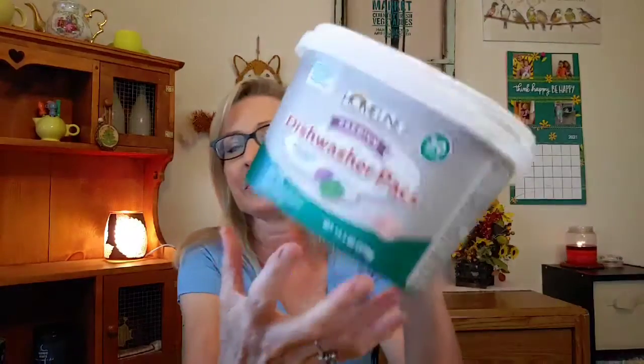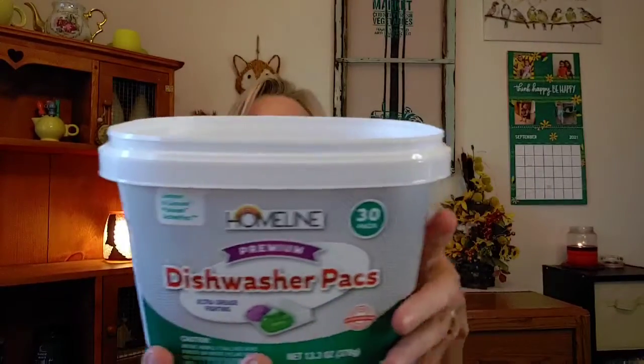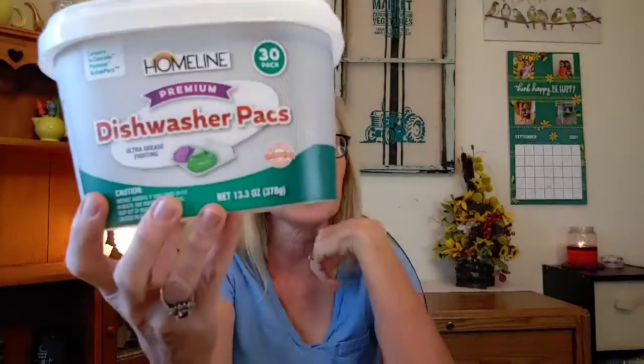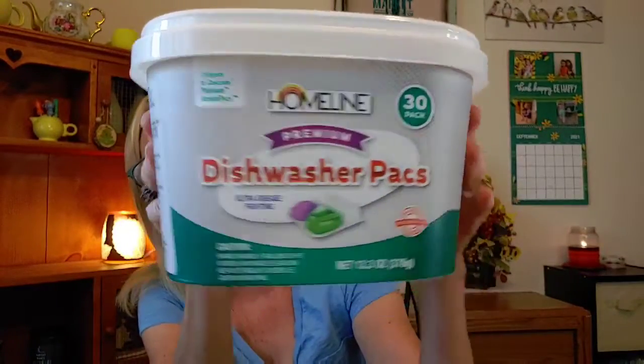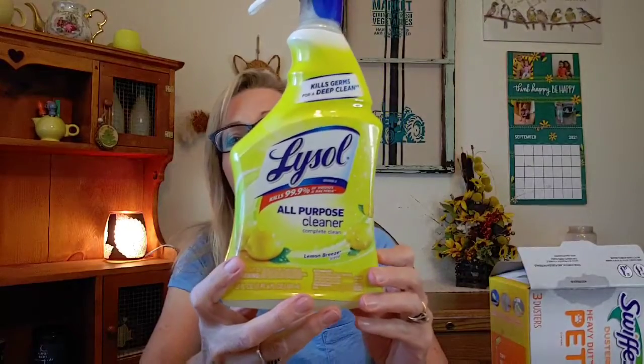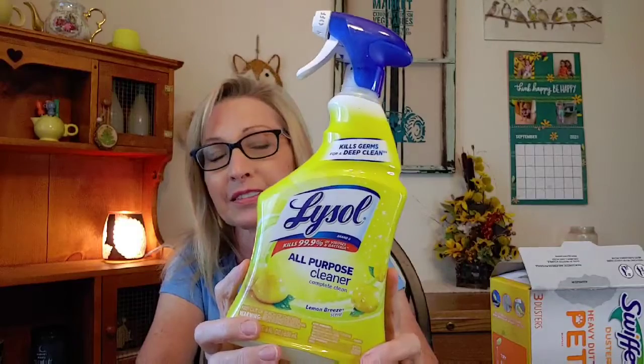For the dishwasher, I got these Home Line dishwasher packs from Family Dollar, and I was really impressed. I'm currently using Cascade liquid, and I think these Family Dollar packs are actually doing better than the Cascade liquid. I will definitely repurchase these again.